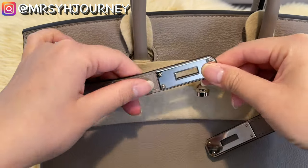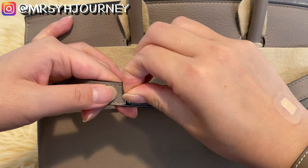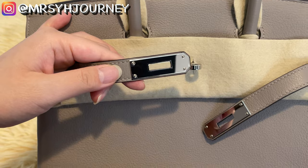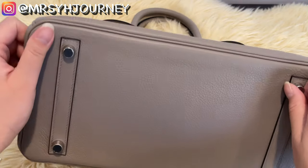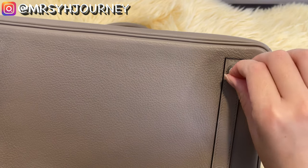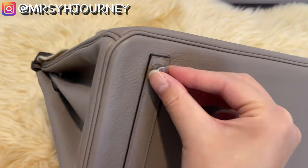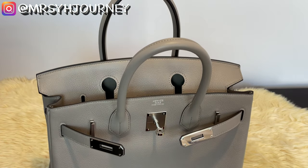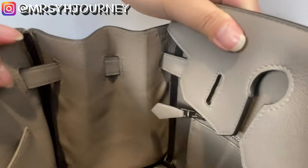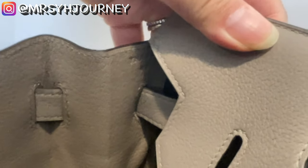Before I show you the interior, I was given permission from my mother-in-law to remove the plastic protectors from the hardware. I highly recommend removing these plastics within one year of ownership, as the adhesive can oxidize the hardware. Let me show you the inside of the bag.